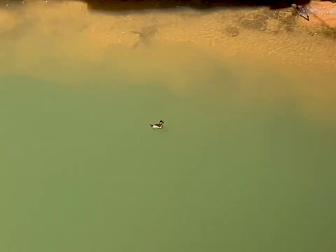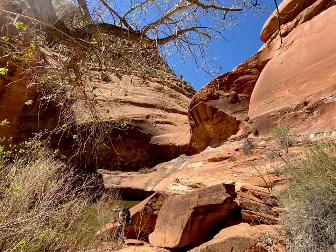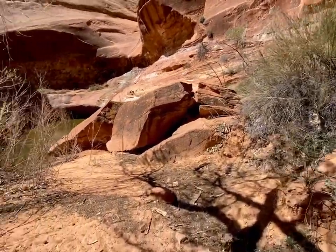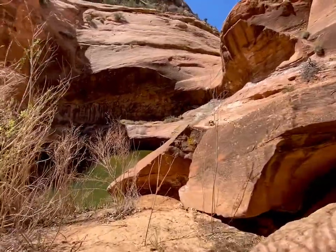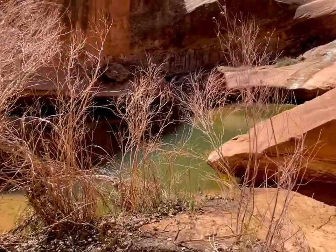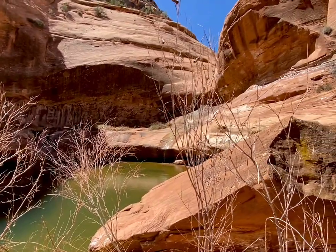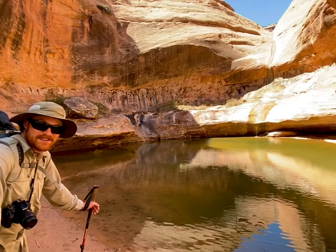There's a duck down there — holy knuckle, he's in the shade now. We just happened upon an absolutely amazing canyon desert oasis. Look at this pool of water — it comes with a waterfall and everything. The desert is full of surprises.